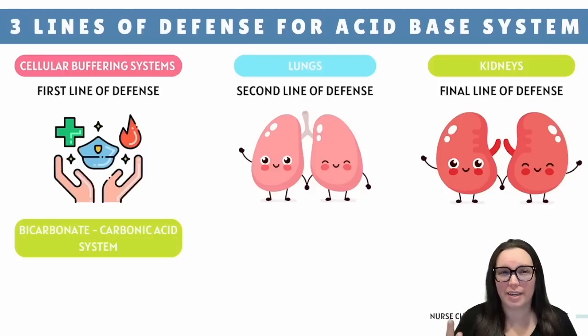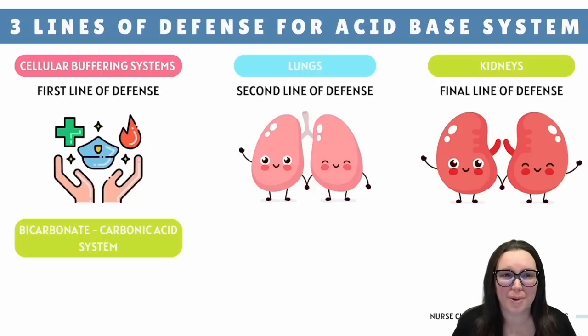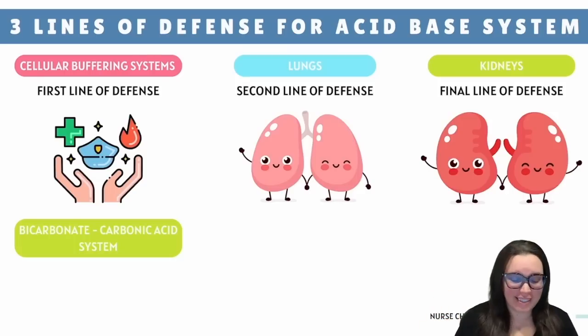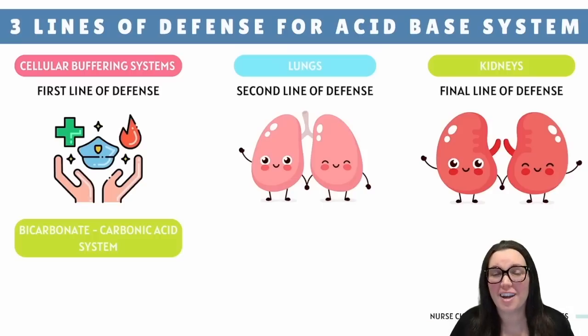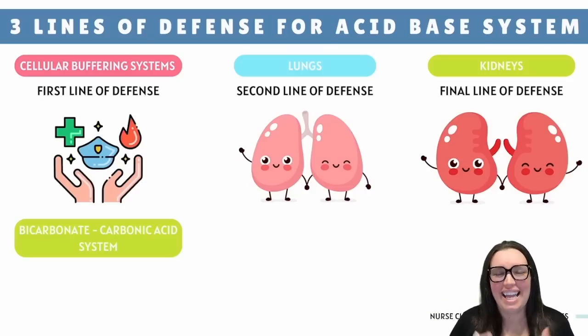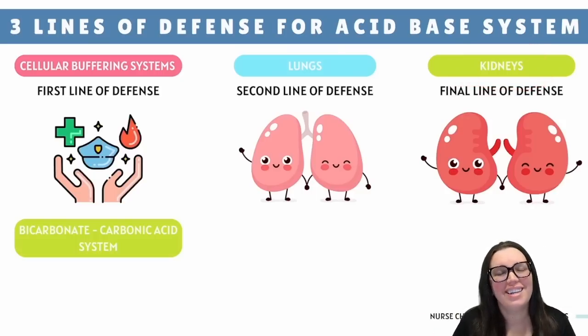Now that we have a basic idea of the four key players, think about it: your body is basically just an acid factory, cranking out hydrogen ions non-stop from regular metabolic processes like cellular oxidation and nutrient breakdown. Without a plan, your pH would be all over the place, like trying to balance a seesaw with an elephant on one end. Luckily, your body has a three-part defense squad keeping your pH in check: the cellular buffering systems, the lungs acting as air traffic control exhaling away extra carbon dioxide, and the kidneys — our cleanup crew quietly filtering out hydrogen ions.